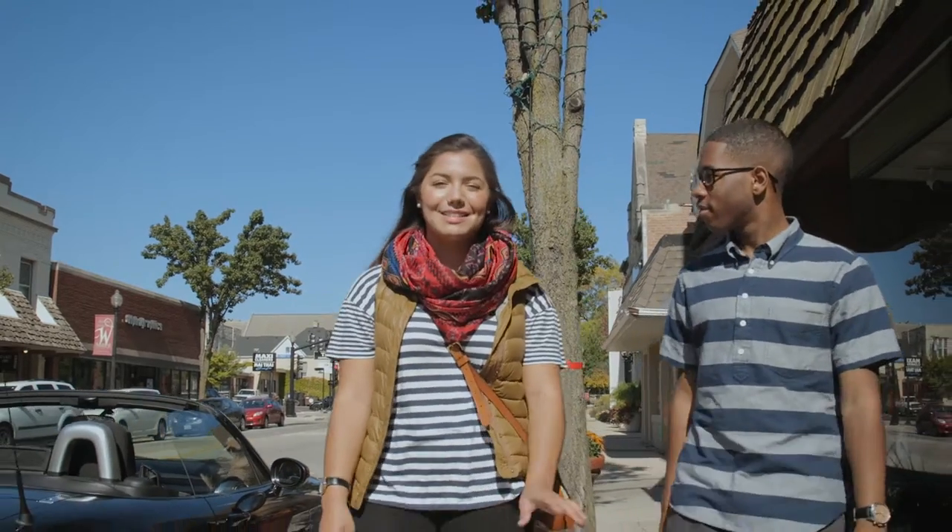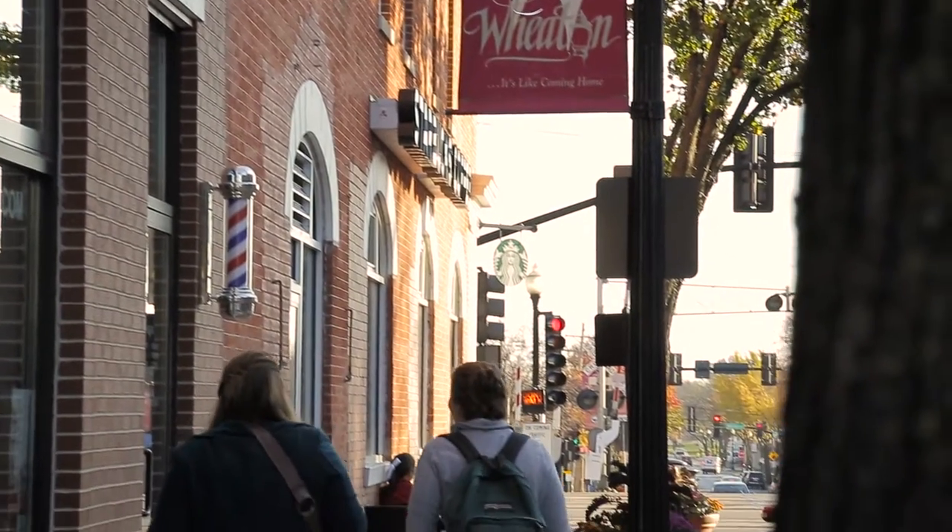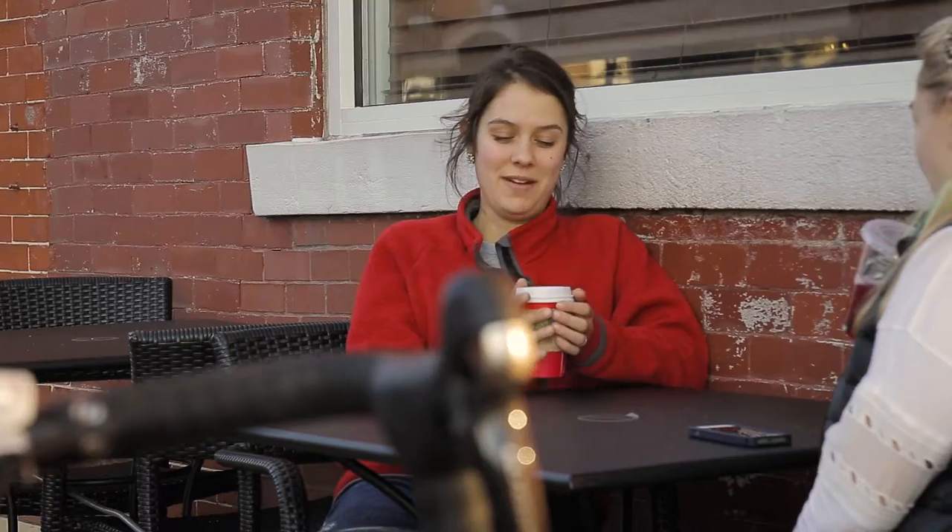Downtown Wheaton is only a few blocks southwest of campus. Here you'll find a bunch of little local businesses at every corner, like local coffee shops, thrift stores, and even some fine dining.